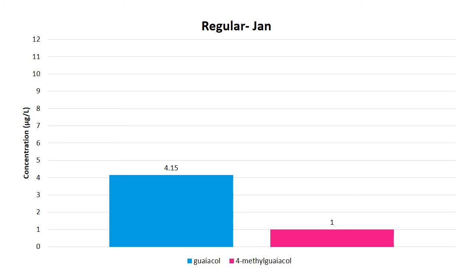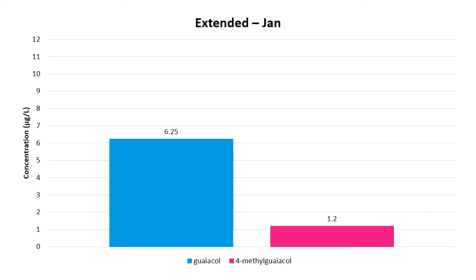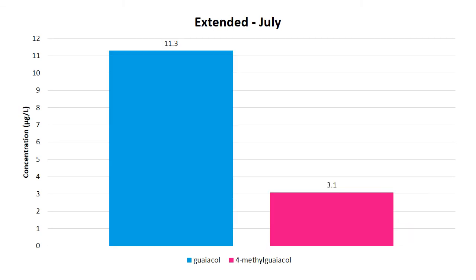For the regular maceration, going back to January and December, the numbers were a little bit higher — leaving it on skins longer causes them to go up. Then looking at July, we see a marked increase in both compounds — the enzymatic state of the wine changes and we have an increase in July. By the time we got there, this wine was certainly not going to be saleable, even though the markers don't tell the whole story; sensory analysis was much more pronounced than the analysis showed. The extended maceration also showed a big pop going from January to July — a pronounced difference, with definite ashiness and smokiness that was quite pronounced.